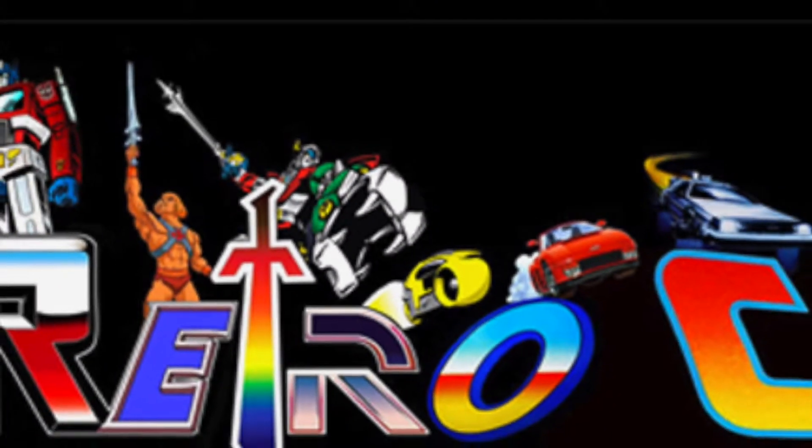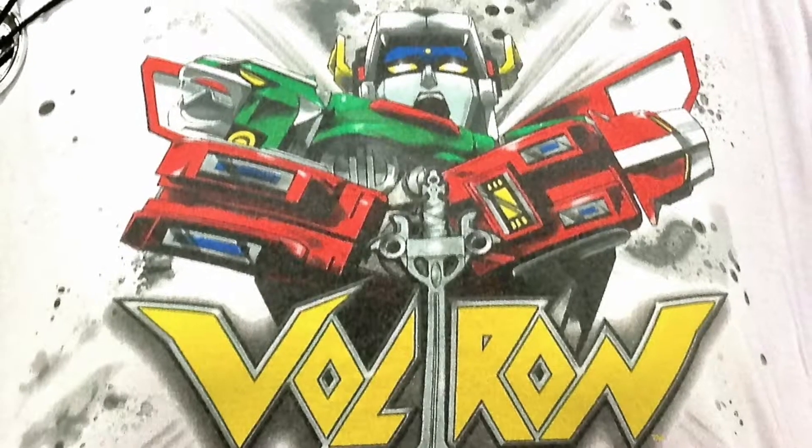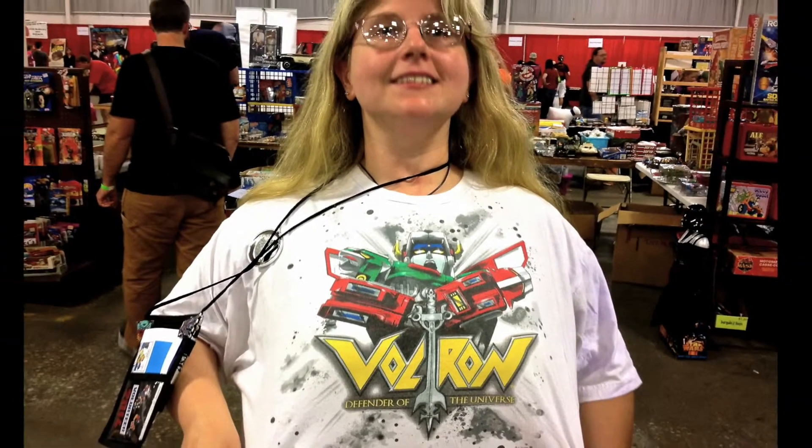Ready to form Voltron, activate interlocks, dinotherms connected, infracels up, megathrusters are go! Let's go Voltron!